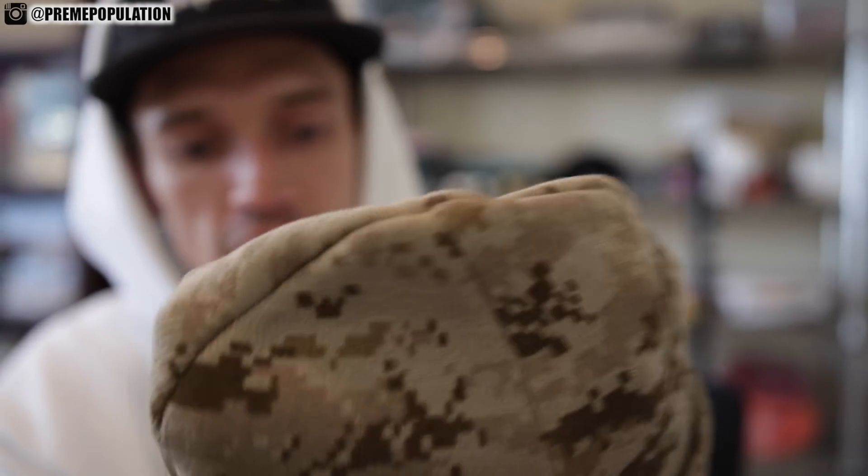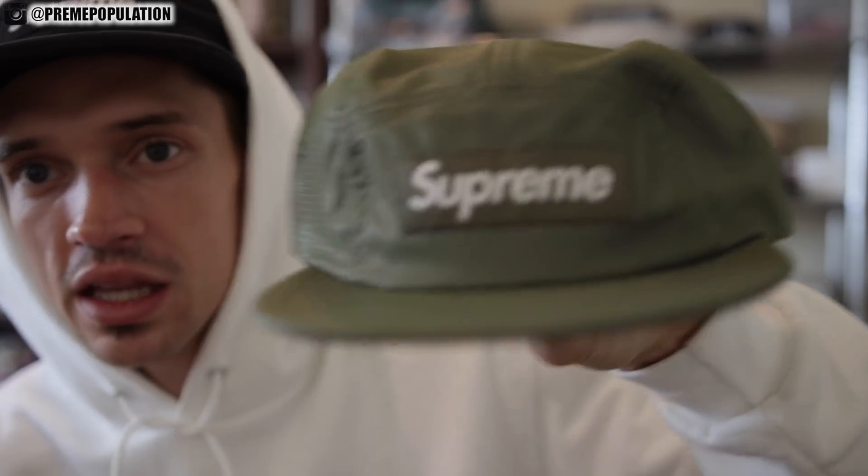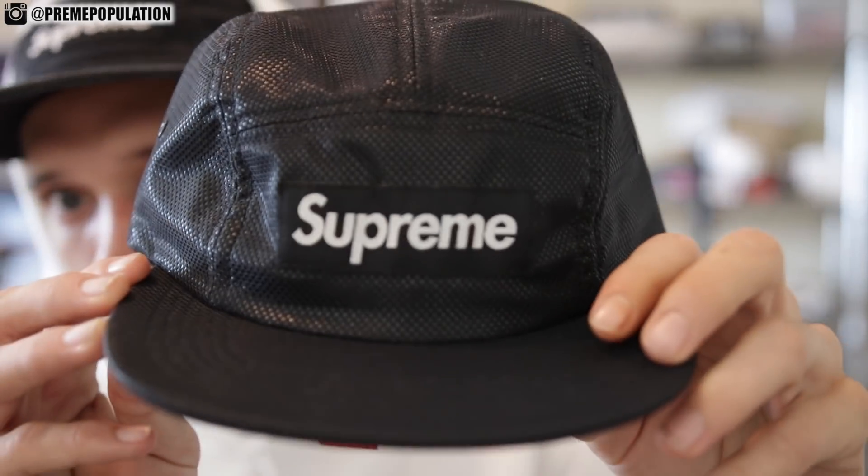This is a $32 beanie. Here were the mesh hats that dropped, which were whatever, to be honest. I don't really like when they do ripstop or mesh or nylon — it just feels like the material is cheaper, gives it a more cheap vibe. But the hats are sick, the colors were dope. The olive on olive is sick, and of course I always have to get the black on black. I just prefer the canvas chino twill camp hats, the cotton ones, over the weird material hats.